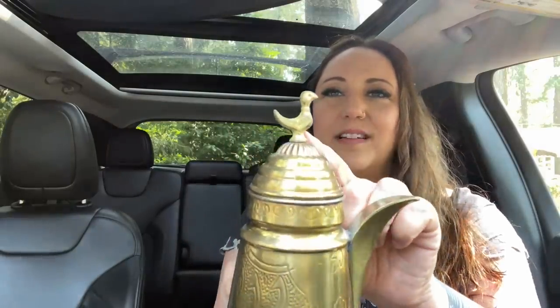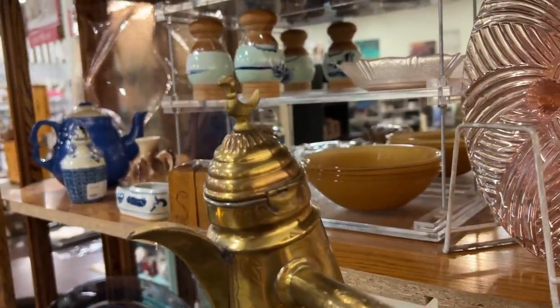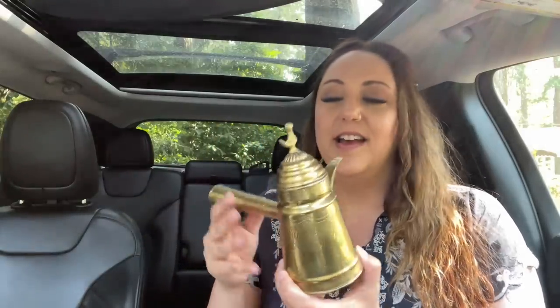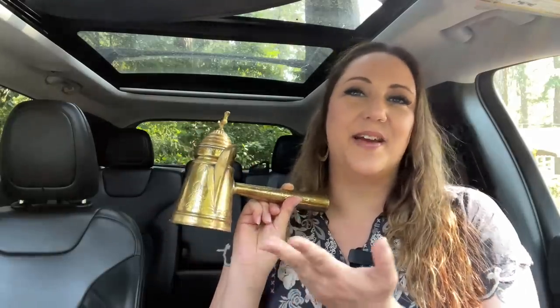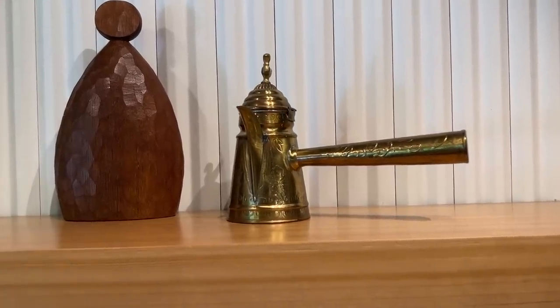This is a Middle Eastern dallah coffee pot and I love it because it has an adorable little bird on the very top. These are such beautiful coffee pots. We alternate between pour-over, French press, and an Italian coffee pot at our house, but I have yet to try one of these Middle Eastern coffee pots. I think this is a sign I need to give it a try — I'll watch some YouTube videos and hopefully update you soon. Have any of you used one of these to make coffee?